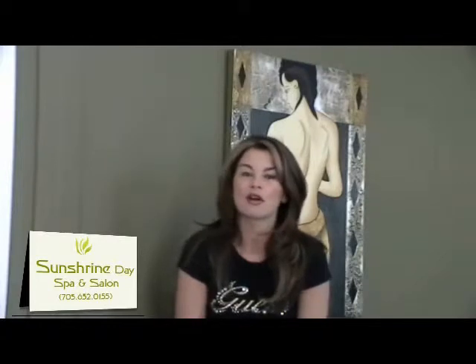Hi Facebook friends, it's me Tammy Blair. I'm the owner of Sunshine Day Spa Salon in Lakefield and I want to take this moment to share with you a couple more services that we're offering for our 11-year celebration.